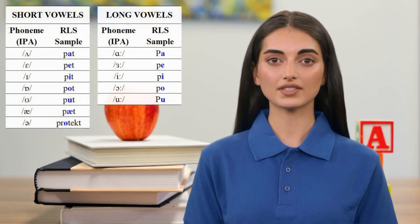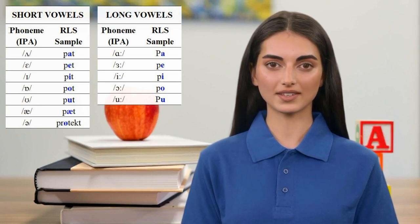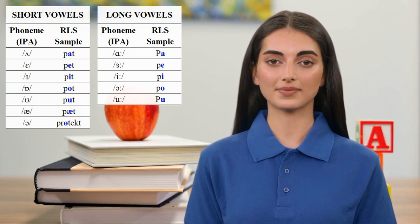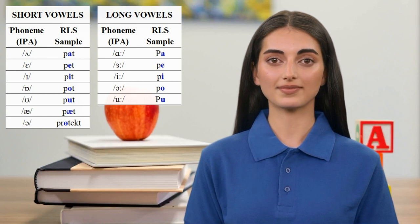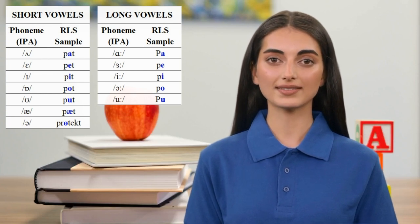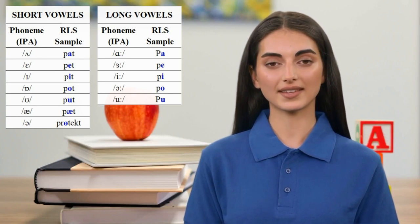The short vowels are shown in the following words. The long vowels are demonstrated in these words, spelled here according to RLS. Notice especially how 'putt' is spelled with an A instead of a U, and how 'pat' is spelled with an Ash instead of an A. Remember, P-A-T is a golfing term, not something you might do to your dog's head.